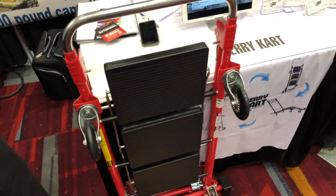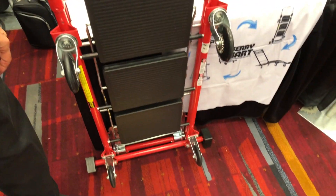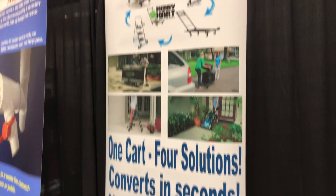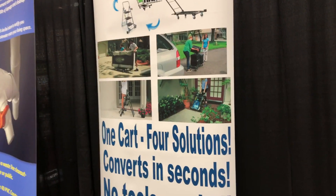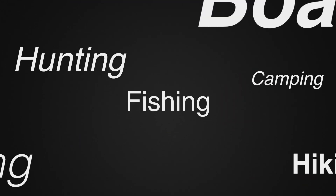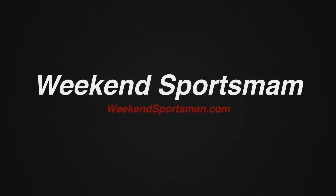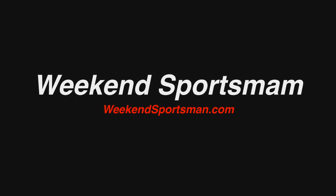Worldwide patent pending. We're selling them on hsn.com, HSN Live, and also on carrycart.com. We'll put that link in the description below so you guys can check this out. This is a really cool little cart idea for those of you who've got some gear to move around the house. We'll see you next time.